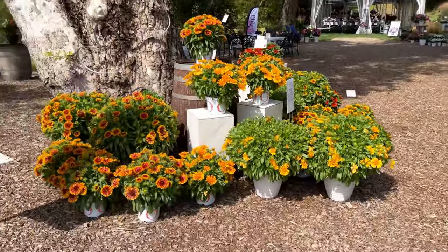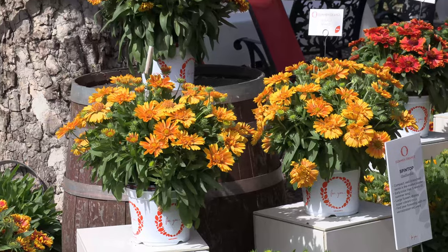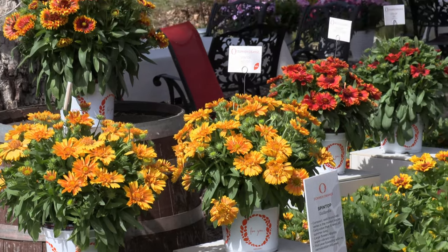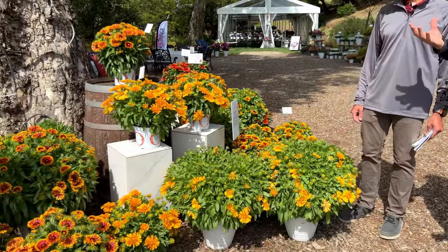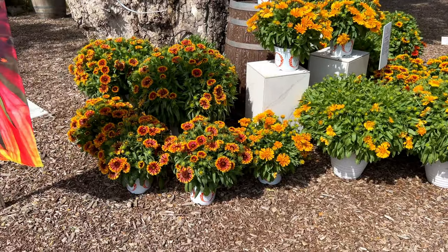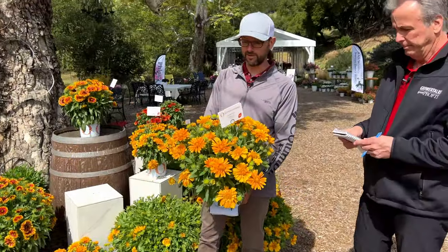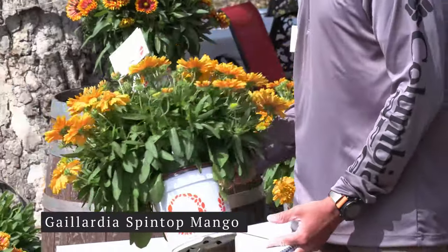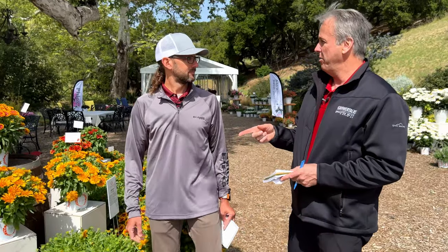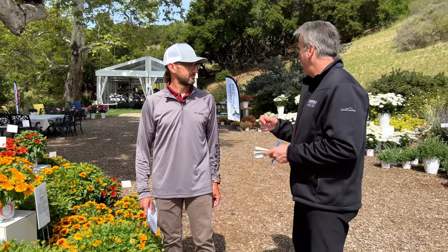Here's another perennial: the Spin Top Gaillardia series. These are vegetative gaillardias and an important distinction — they're perennial to Zone 3, unlike seed gaillardias which are biennials that reseed. The newest addition to the Spin Top series is Mango, and the full series covers an excellent range of colors. They're also heat tolerant to Zone 9 — they've been trialed at Costa Farms in Miami with good results — making Spin Top Gaillardia a truly versatile perennial.